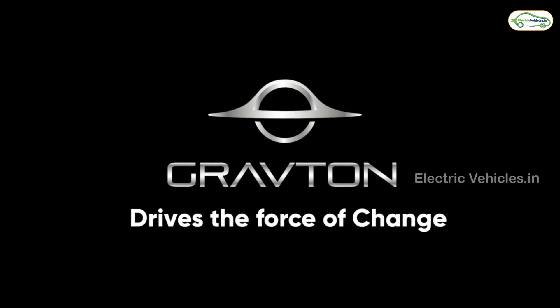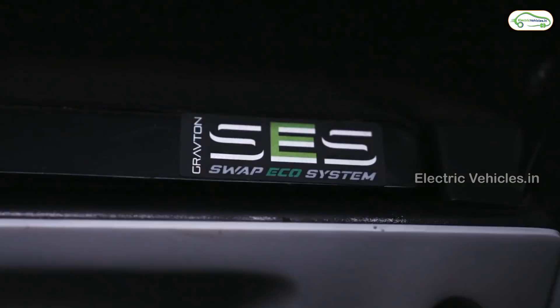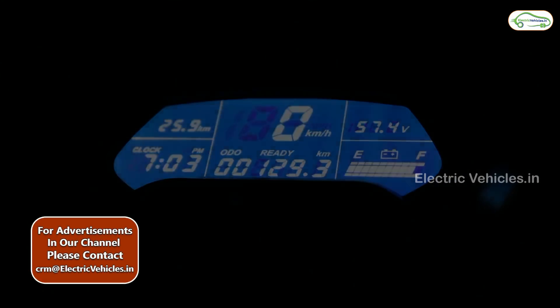Hyderabad-based Gravton Motors has unveiled its first electric bike, the Quanta. It is an off-road electric bike built with a rib-cage chassis designed to tackle the toughest road conditions in India.